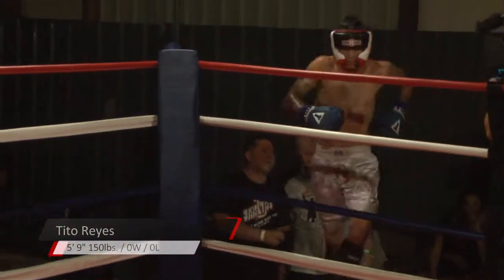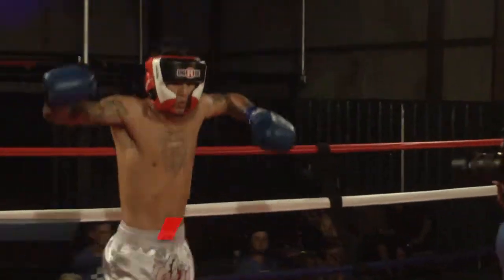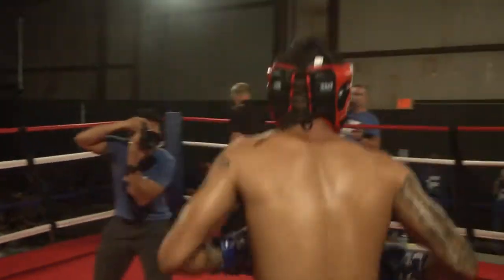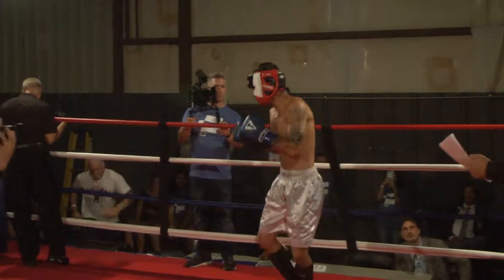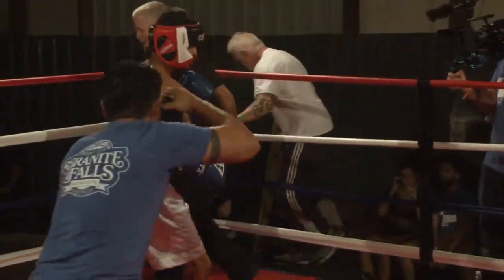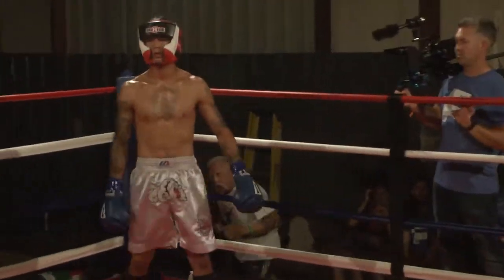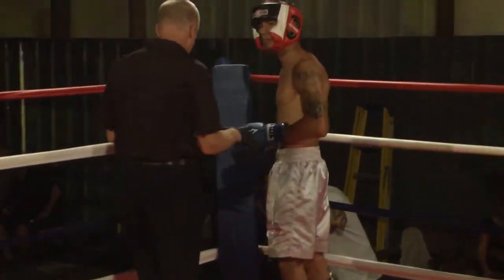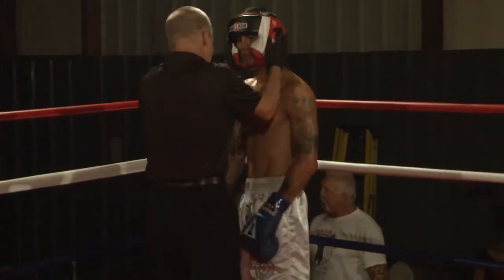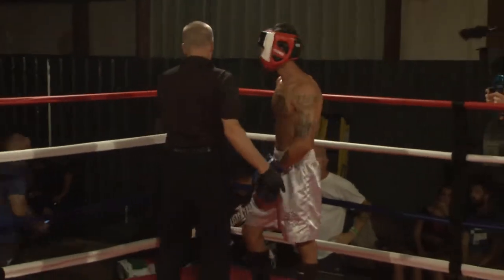Smooth Reyes! And his opponent fighting out of the red corner, standing 5 foot 8 inches tall, weighing in at 150 pounds, out of TKO, from Statesville, North Carolina. This is a battle of the Statesville boys — please welcome Matt McPherson!